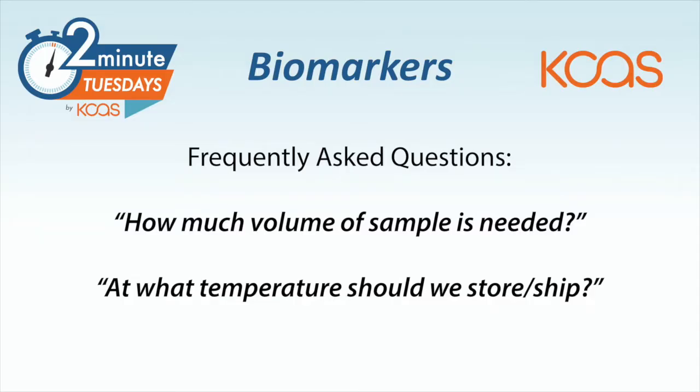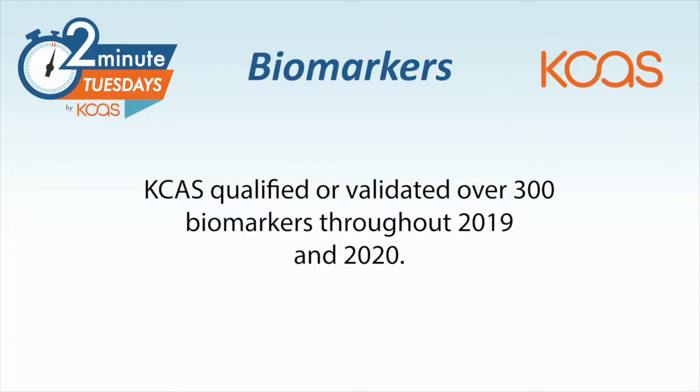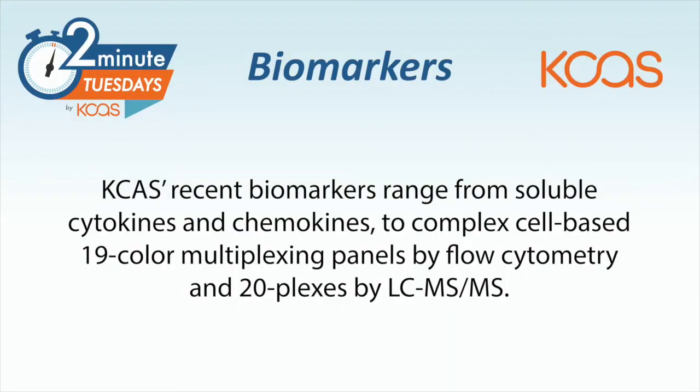For instance, what temperature to ship it at and what temperature to store it at. We at KCS have 10 biomarker platforms to perform single biomarker analysis or multiplexing biomarker analysis. We have qualified or validated over 300 biomarkers in just the last year. Those biomarkers include soluble cytokines and chemokines, complex cell-based 19-color multiplexing panels by flow cytometry, and 20-plexes by LCMS.